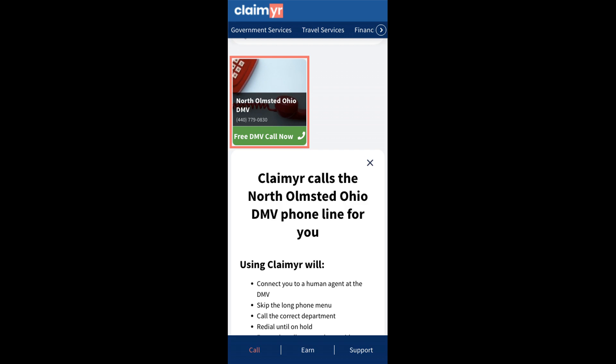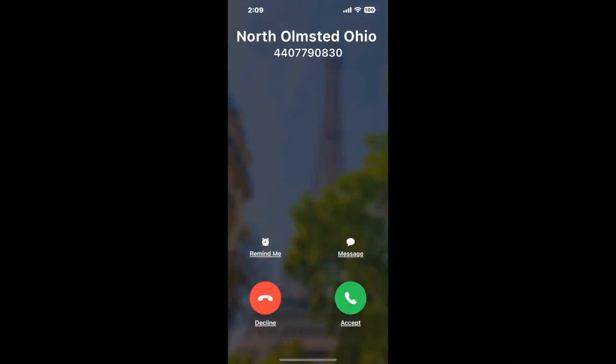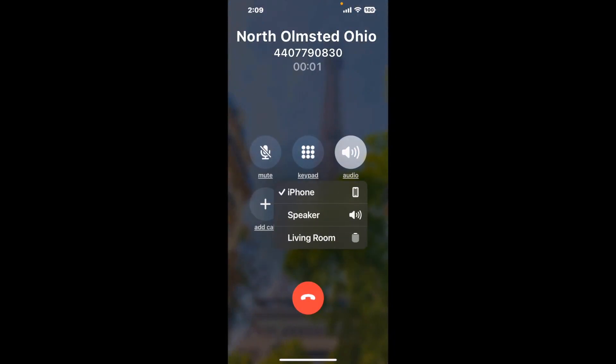Claimer can automatically call any phone line for you. It'll connect you directly to a human at North Olmstead, Ohio DMV. It dials the number and stays on hold for you while it waits for an agent to take the call. When it detects an agent, it'll send the call to your phone.